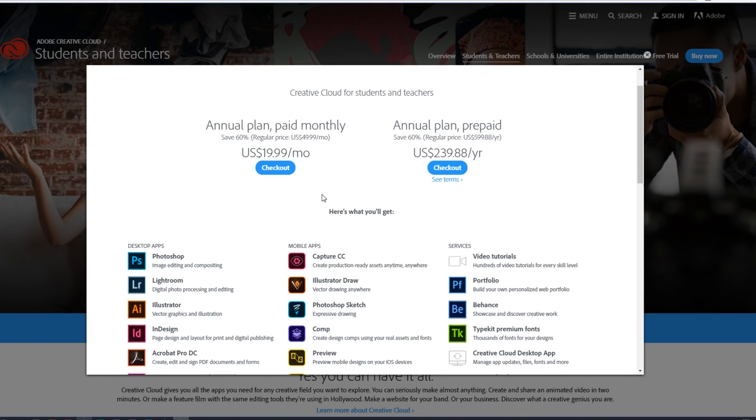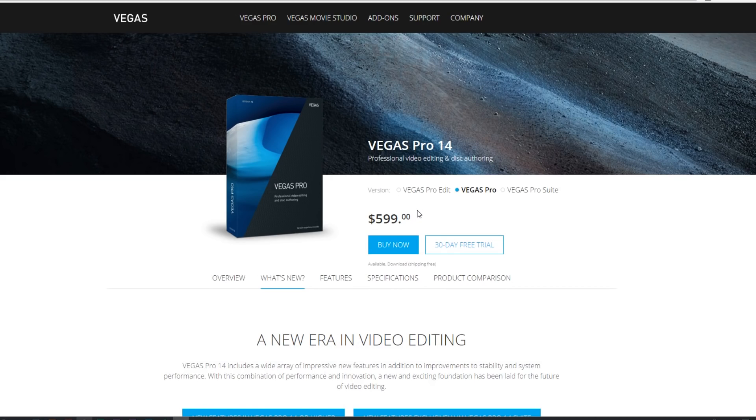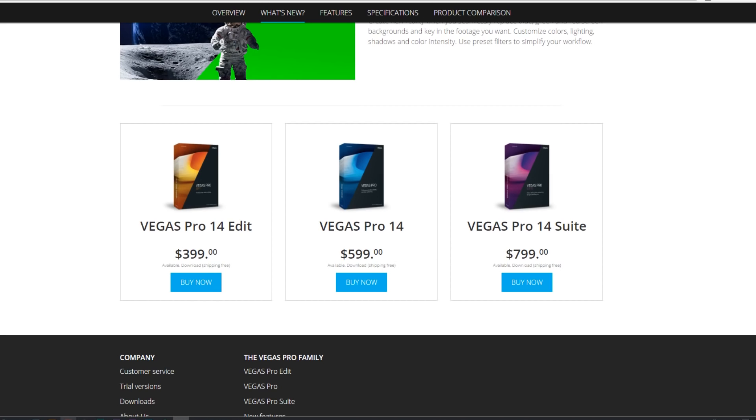Let me start with price points, because money is probably the biggest factor in your decision. The payment plans are different between these two softwares. Premiere Pro is a monthly or yearly subscription, and there's also a student discount. Vegas Pro, on the other hand, is a one-time purchase — you pay once, keep it forever, and get updates. Most people go with the monthly subscription for Premiere Pro.